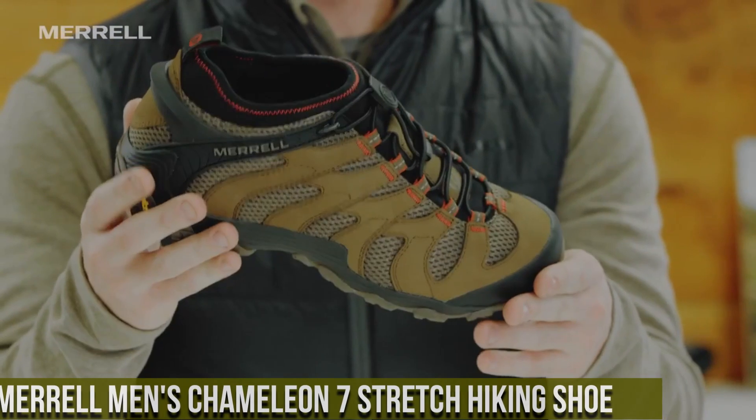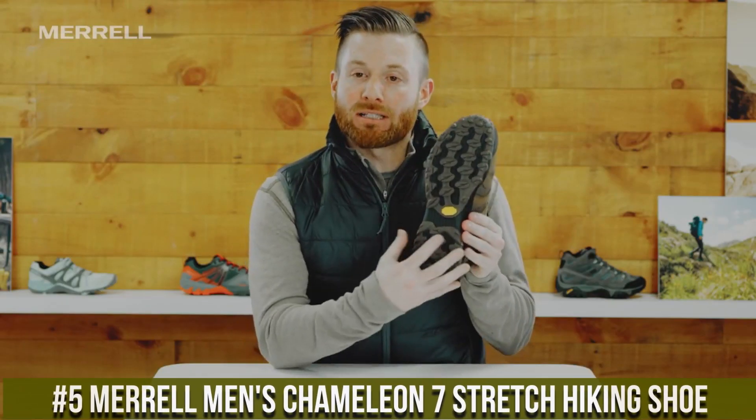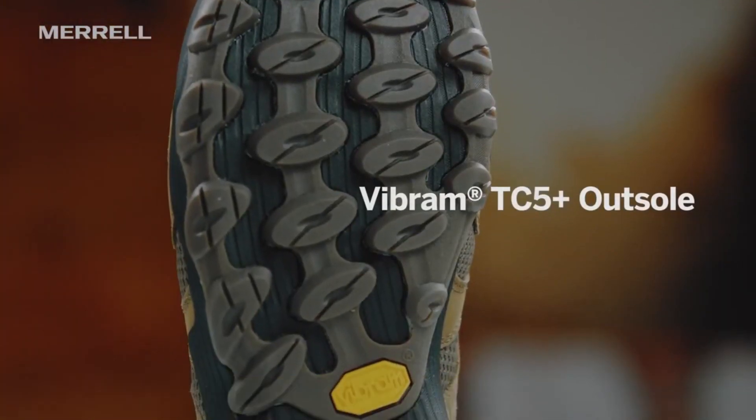Number 5: Morel Men's Chameleon 7 Stretch Hiking Shoe — the perfect footwear for outdoor enthusiasts. Designed for versatility and comfort, these shoes are built to tackle any trail.